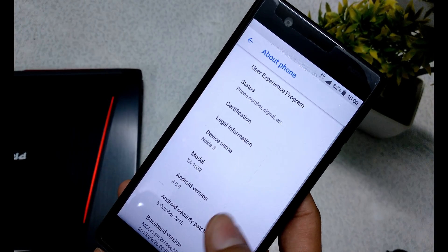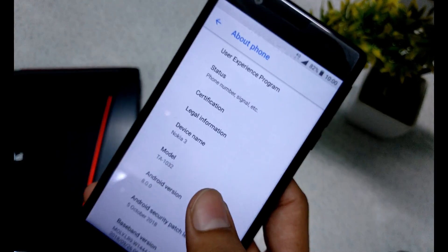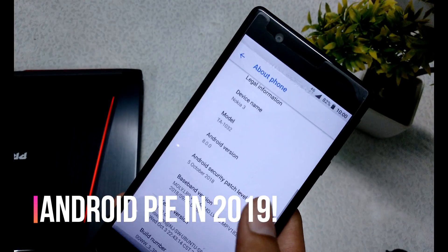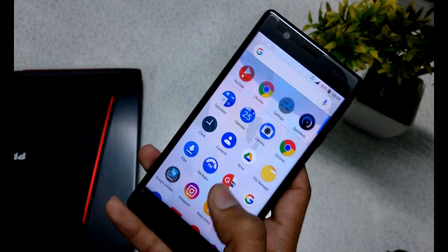If I go to the phone info, you can see Android 8.0.0 with the October 5, 2018 security patch. The device name is Nokia 3. These are all the normal things — so what is the new thing in this update?